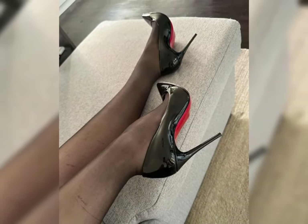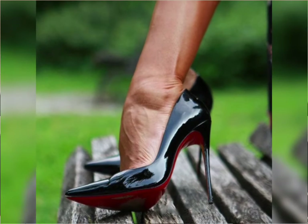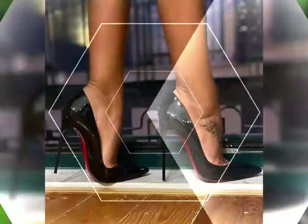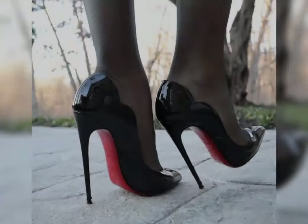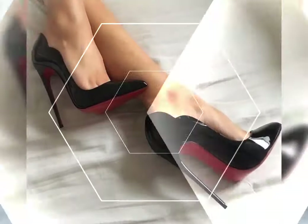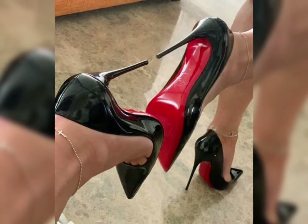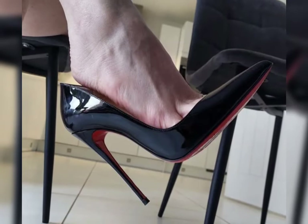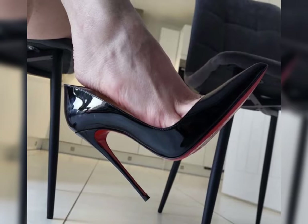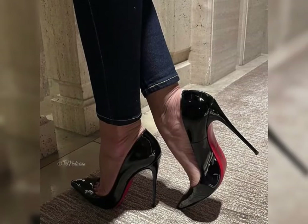Next up: sandals — perfect for sunny days. They come in a range of styles, from casual flip flops to elegant gladiators. Flip flops are essential for relaxed, beach-ready outfits. Gladiator sandals offer a chic bohemian vibe, and with their sturdy soles, they add a touch of sophistication — great for everything from casual wear to a day out.